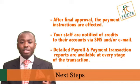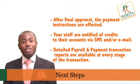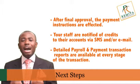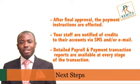Your staff are notified of credits to their accounts via SMS and/or email. Detailed payroll and payment transaction reports are available to you at every stage of the transaction.